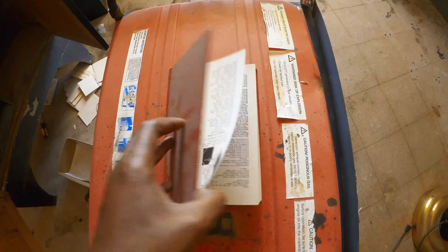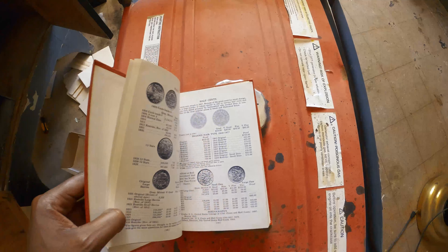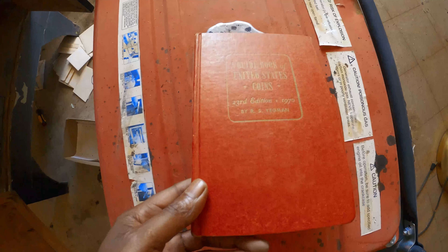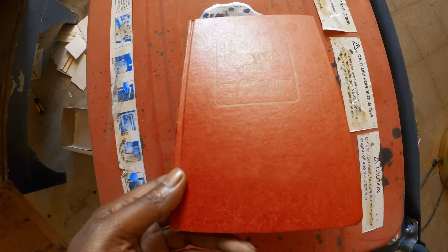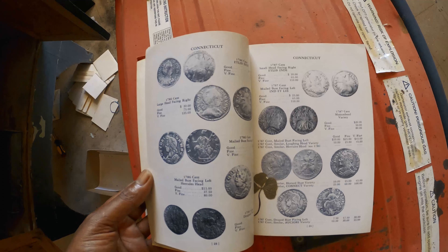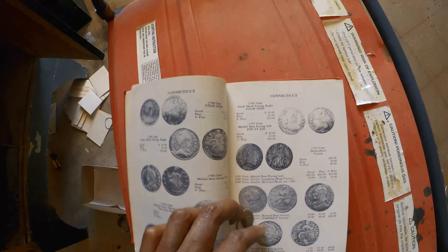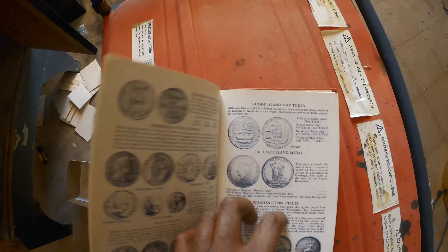Let me go to the front — it's a guidebook of United States coins, the 23rd edition of 1970. They go state by state here, so here's Connecticut, Rhode Island.